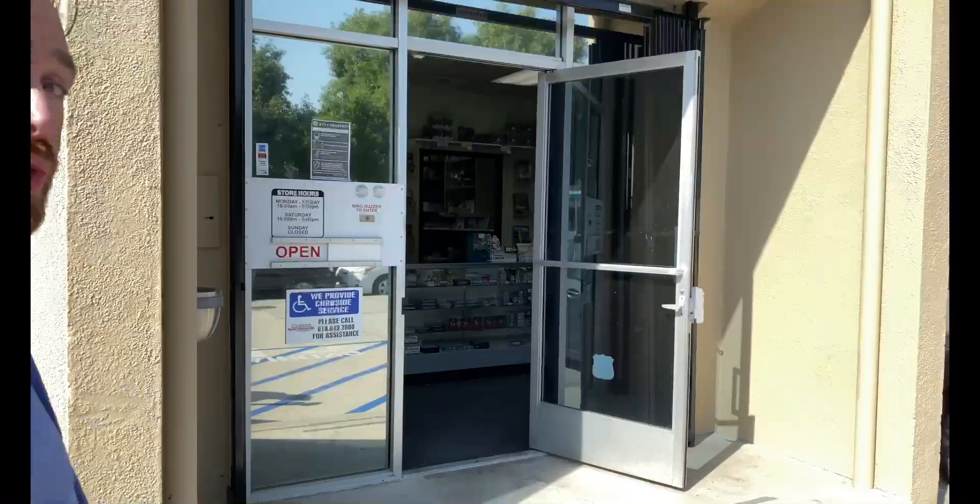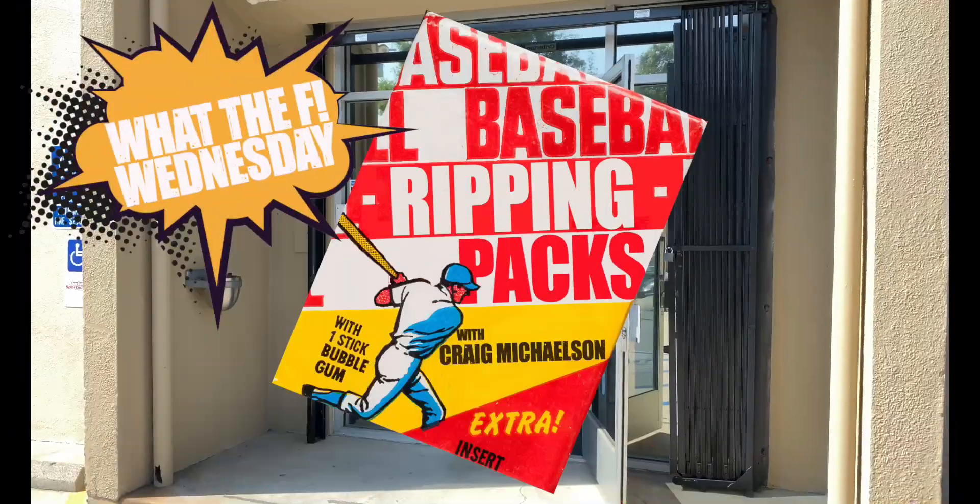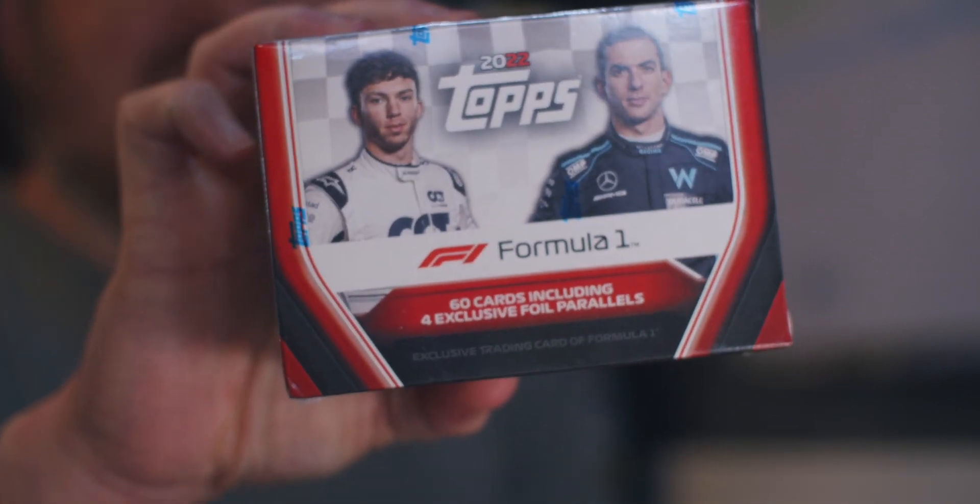Hi there, I'm Craig Michelson, and I just got back into the hobby after more than 15 years away. Join me as I reconnect with the hobby one pack at a time. Now let's rip some packs. We're ripping packs on What the F Wednesday, going to the track to rip open some Formula One racing cards. One of my viewers, a friend of mine Miguel, offered me this last year when it came out, but I like to stumble across things myself for the channel.